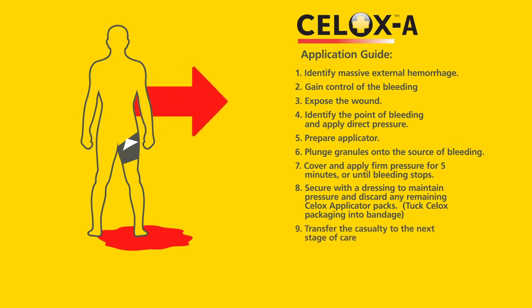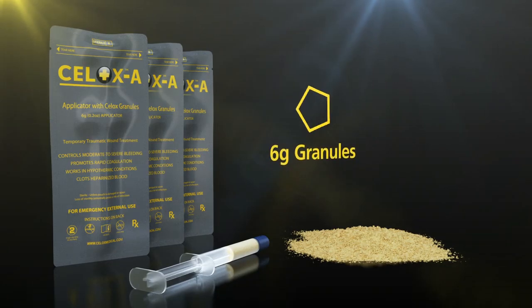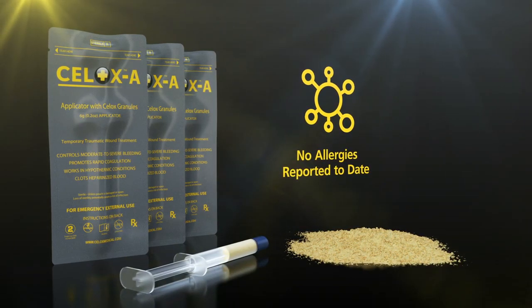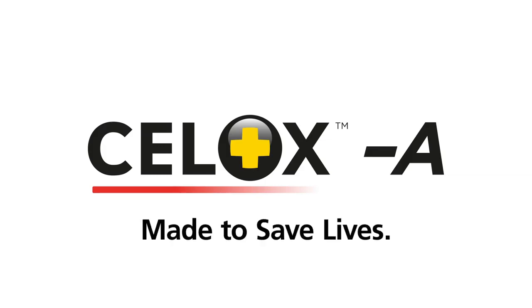Tuck Cellox packaging into the bandage and transfer the casualty to the next stage of care. Cellox A is presented in 6g granules in a pre-filled applicator that has a 4-year shelf life and no allergies reported to date — a unique applicator delivery system for moderate to severe bleeding. Made to save lives.